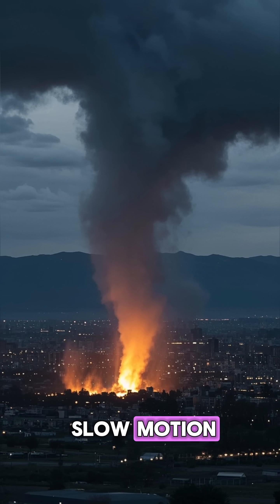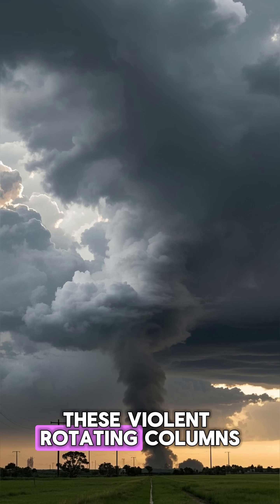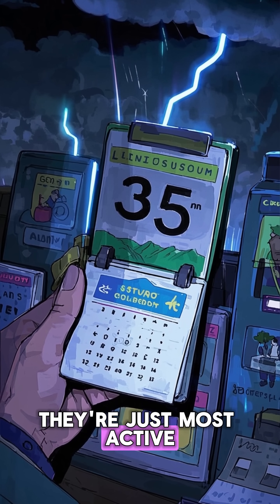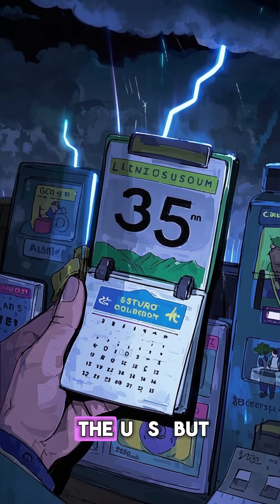This is what a tornado looks like in slow motion. These violent, rotating columns of air are actually really calm. They're just most active during the spring and summer months here in the U.S.